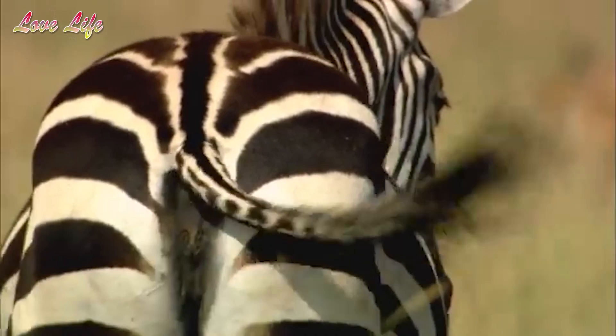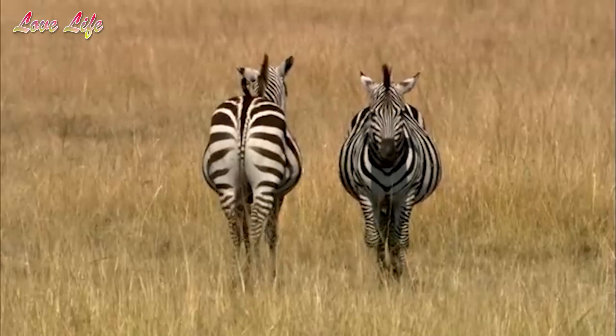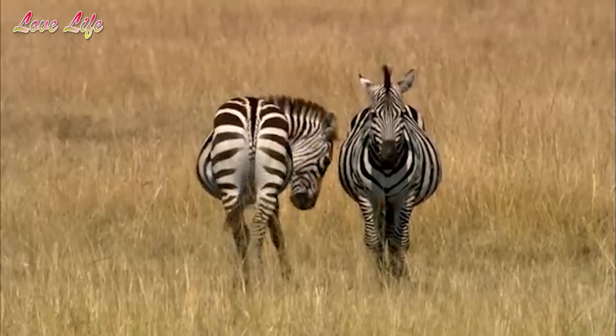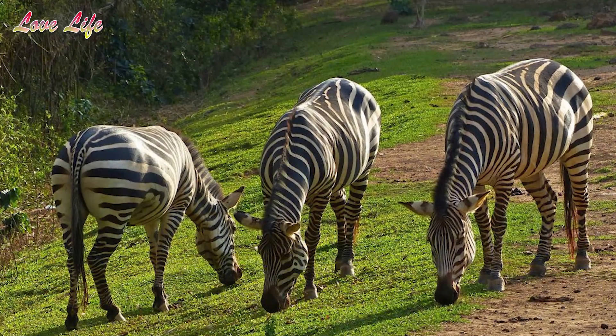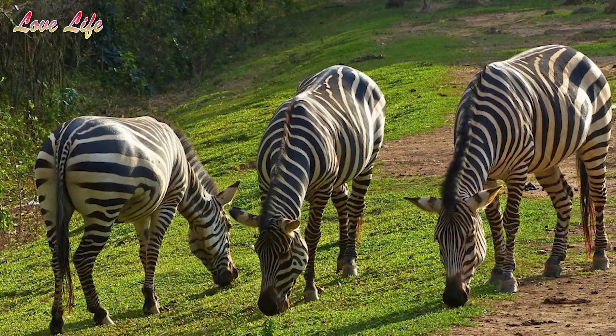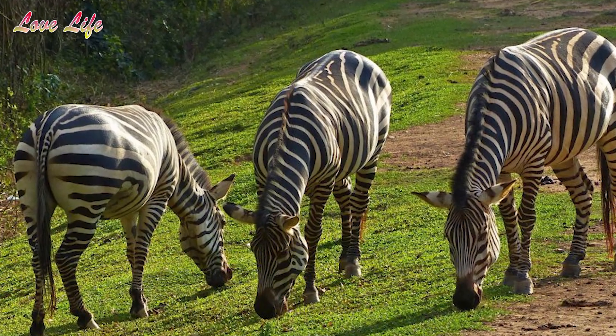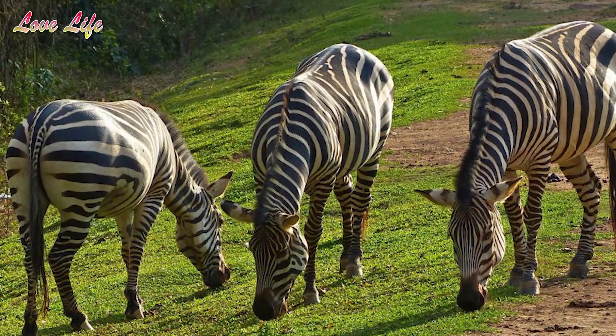The primary purpose of zebras having stripes is to regulate their body temperature, since the heat in Africa is blazing. The black stripes absorb the light from the sun; in contrast, the white stripes reflect the light and cool down the body temperature. So you see how these stripes help the zebra manage the weather in African countries. Those above are five ways zebra stripes help a zebra protect itself.